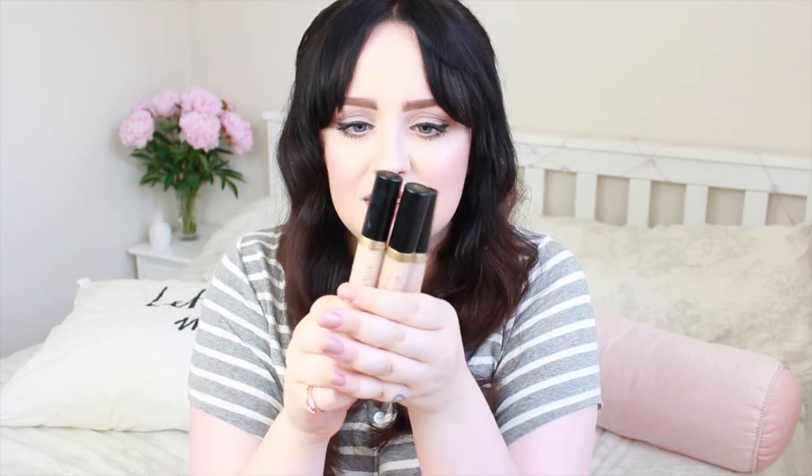New launch number two are these — the Born This Way concealers by Too Faced. I believe there are like 10 shades. I have three of the paler shades here because let's be honest, I'm going to be one of the top three paler shades. But if they're anything like the foundation, which I've heard they are, then I have high hopes. I've got the shade Very Fair, Fair, and Light. They're all slightly different with different undertones, but they all look pretty similar.